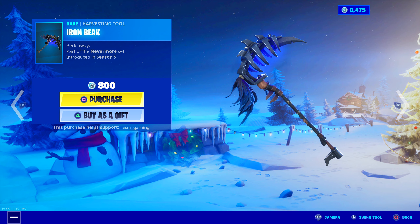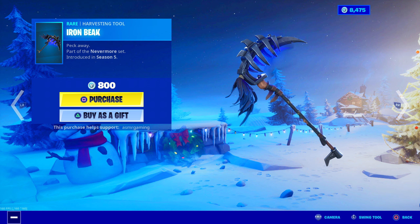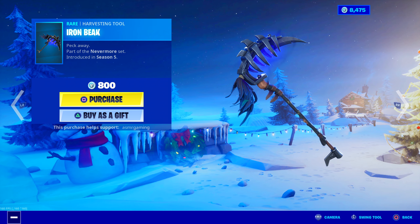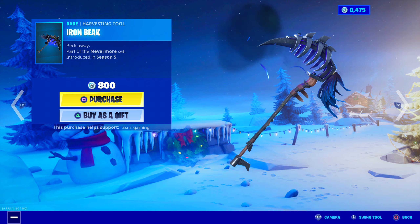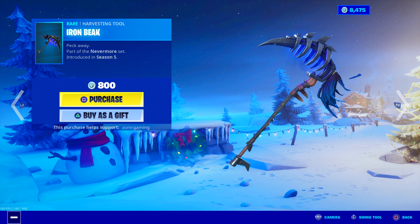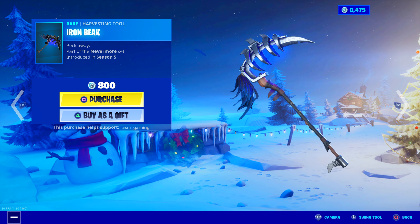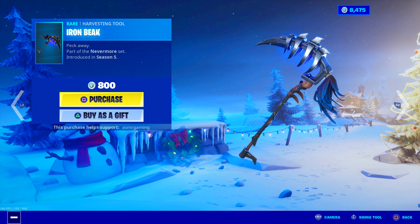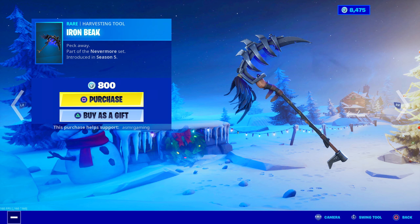Iron Beak — cool-looking harvesting tool. It's a little bit animated with feathers and smoke coming off it. Even when you're not using it, it's just always smoking like that. Kind of cool. When you strike, it's like a purple explosion — so awesome. The sound is okay too. Animation is definitely better than the sound on this one. Peck Away, part of the Nevermore set, for 800 V-Bucks. Not a bad harvesting tool — definitely worth it.